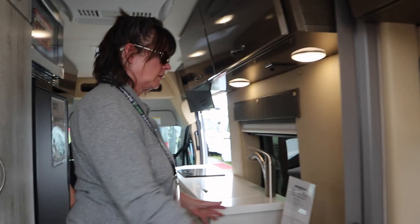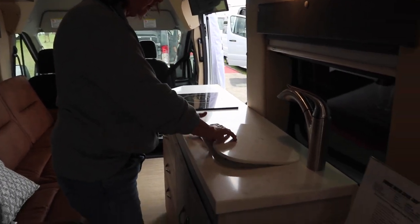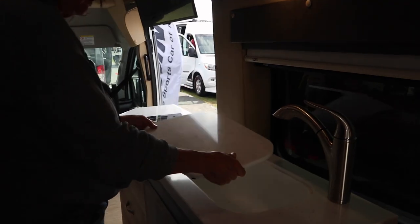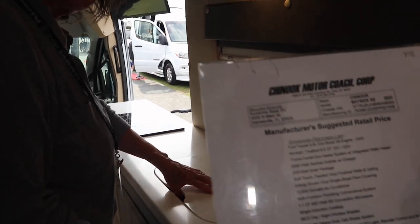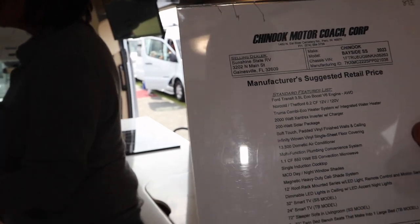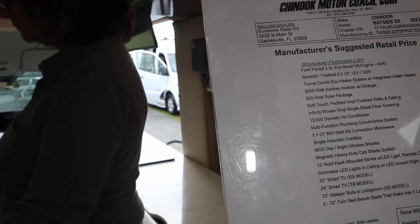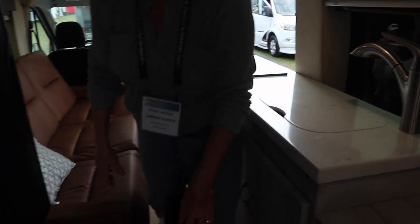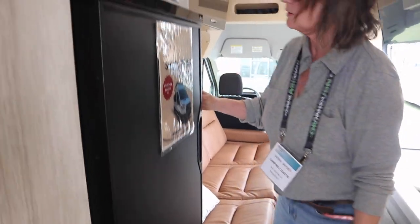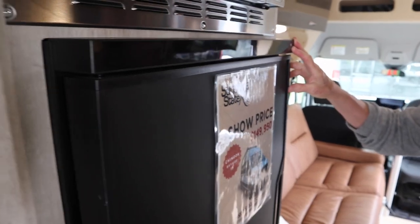There's some counter space — they could have done a little something here, but this keeps it open. There's an induction cooktop and a hard surface counter. It's also got a 6.2 cubic foot Norcold 12-volt/120-volt refrigerator, a 2,000 watt inverter, 200 watts of solar, and a 13,500 BTU Dometic AC. There's also a little freezer drawer — that's different, I like that. It's getting more common. This is a nice refrigerator; they're using Norcold now more. We've had good luck with refrigerators like this.